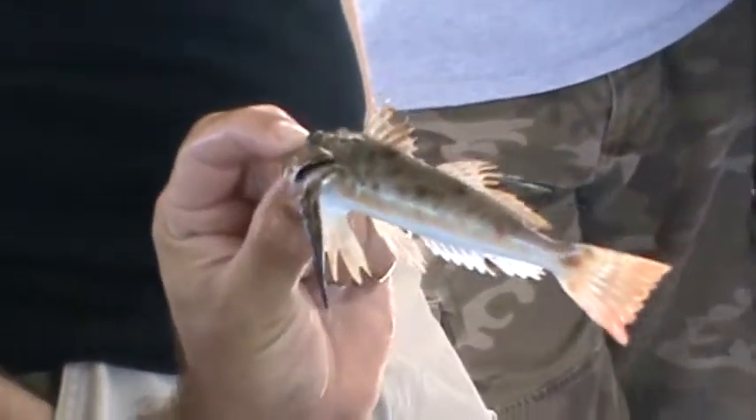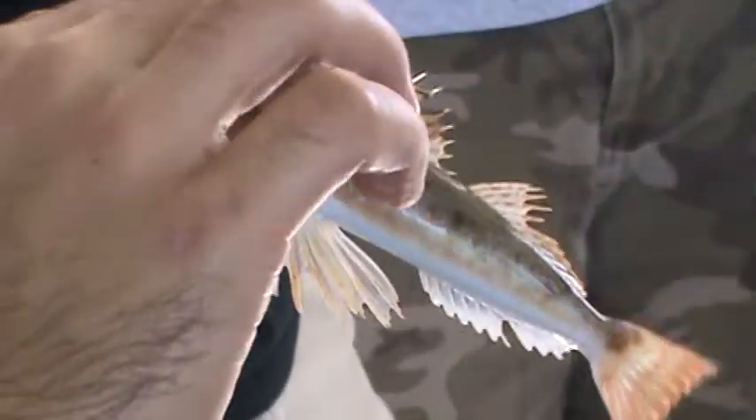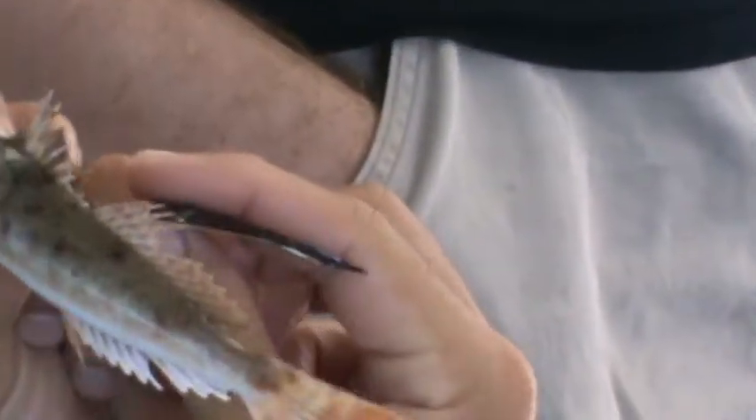All right, this here is a sea robin. You see it has these big wings — they kind of look like bird wings here on the side. That's where it gets named sea robin.